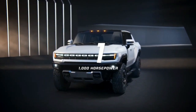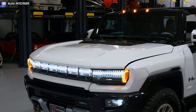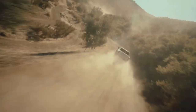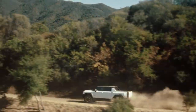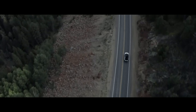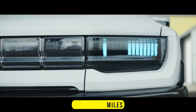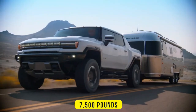Number one: GMC Hummer EV Pickup. The Hummer EV produces up to 1,000 horsepower from up to three motors — one up front and two in the rear. GMC calculated torque at 1,150 pound-feet, though it's actually closer to 1,200 pound-feet. This allows the 9,640-pound pickup to complete the 0 to 60 mile per hour sprint in just 3.3 seconds. The Hummer EV uses GM's new Ultium battery pack technology and boasts an estimated 329 miles on a full charge.